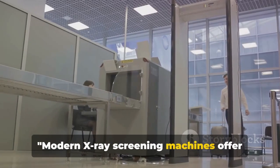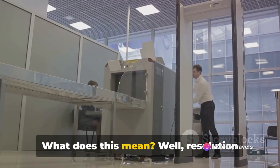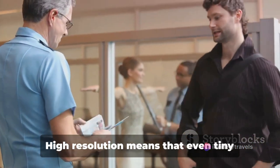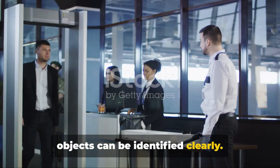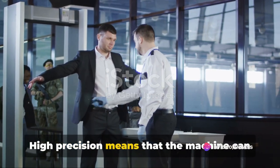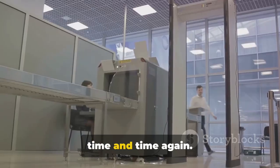Modern X-ray screening machines offer high resolution and precision. Resolution refers to the level of detail that can be seen in an image — high resolution means that even tiny objects can be identified clearly. Precision, on the other hand, is about the consistency of those measurements. High precision means that the machine can reproduce the same results accurately, time and time again.